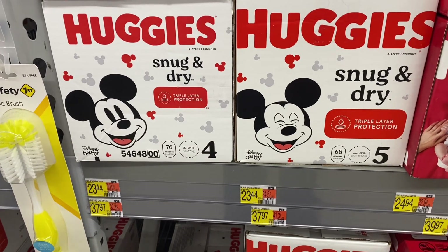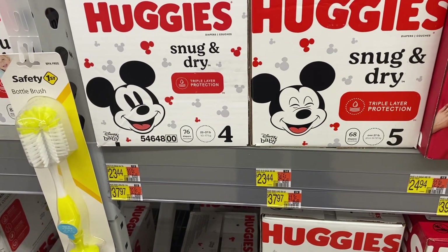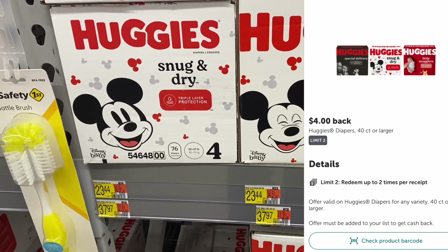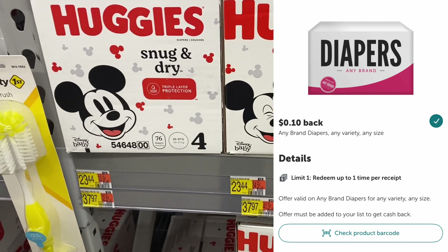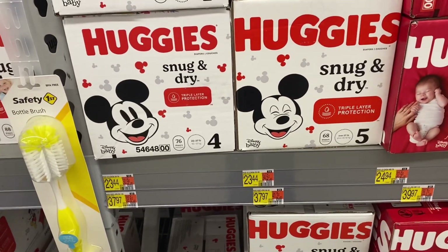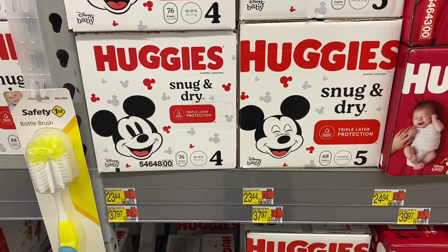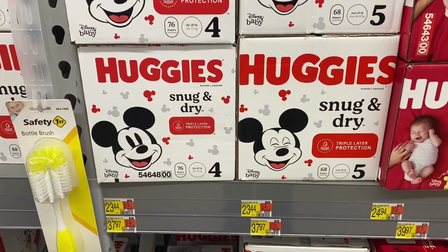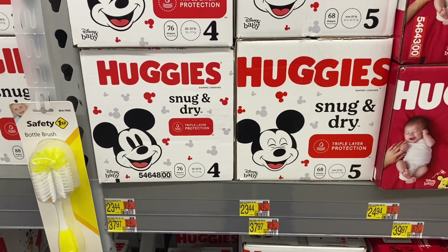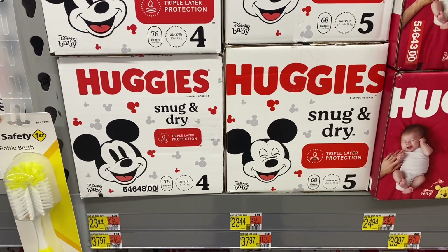If you wanted to just do the diaper deal by itself, you can. These boxes of Snug and Dry are $23.44 — you can get whatever size you need. You can get $4 and then a 10-cent any-diaper rebate on Ibotta, and then $2 on either coupons.com or ShopMeItem. That would make your final cost for this box $17.34 with no Fetch points or bonus. If you have a Fetch offer of like $4 back when you buy a big box, that could drive your cost down even cheaper. But for me, the $17.34 is going to hit my Huggies milestone bonus, so this box is only going to be like $2 for me.